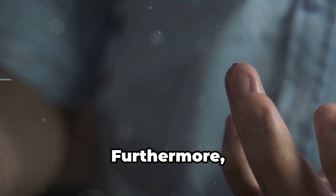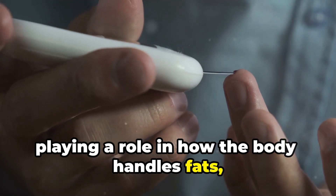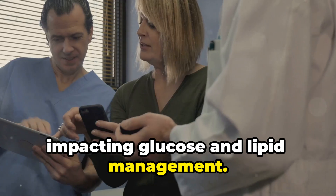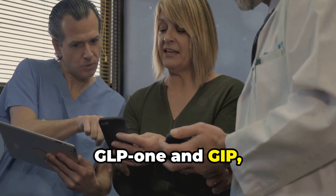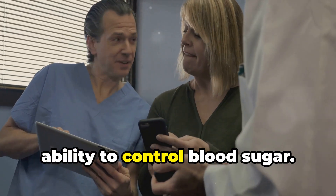Furthermore, GIP affects fat metabolism, playing a role in how the body handles fats, impacting glucose and lipid management. By boosting the levels and activity of GLP-1 and GIP, Trelagliptin enhances your body's natural ability to control blood sugar.